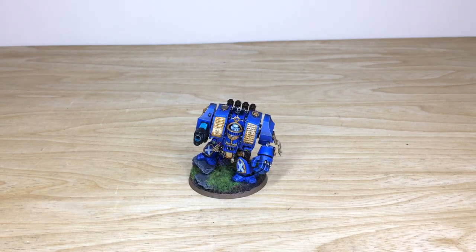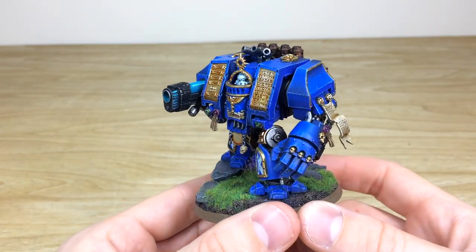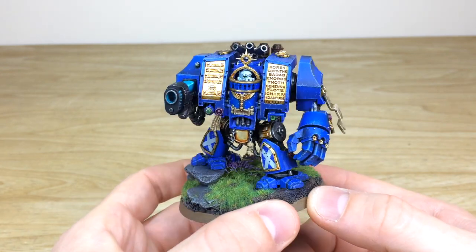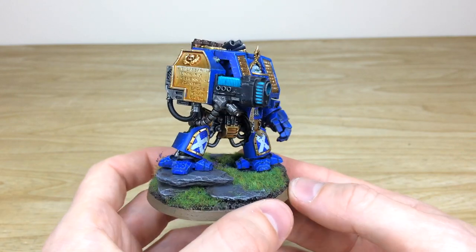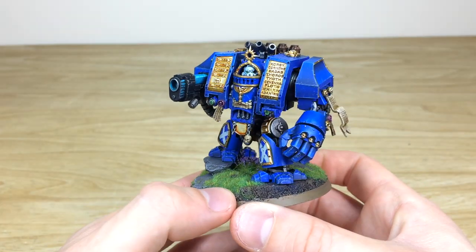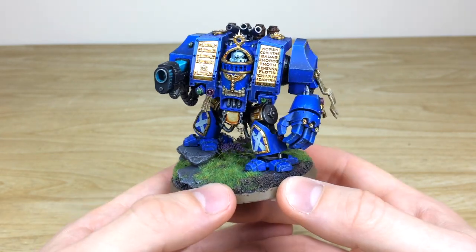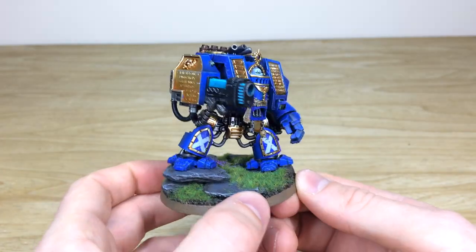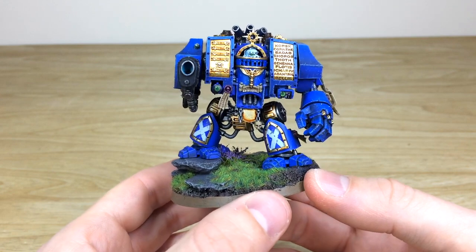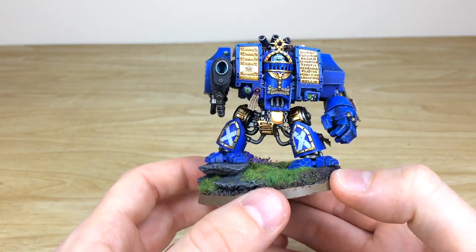Last up, let's have a look at the dreadnought from this small custom Space Marine force. It's a venerable dreadnought, and all the extra options are done for the model. You can clearly see on the larger flat surfaces how Ben has glazed that contrast onto the lower portions of all the panels. Ben's done a stellar job on all the gold work, with loads of contrast added, and there's a lovely blue plasma glow as well. The Scots crosses have been free-handed onto the legs and inner shields.